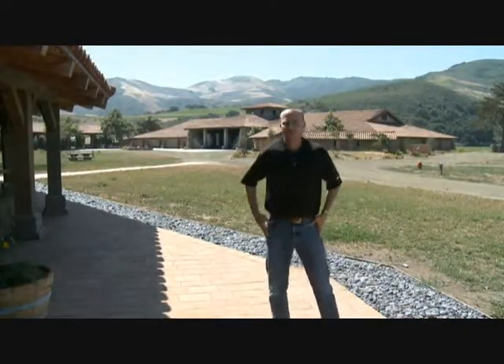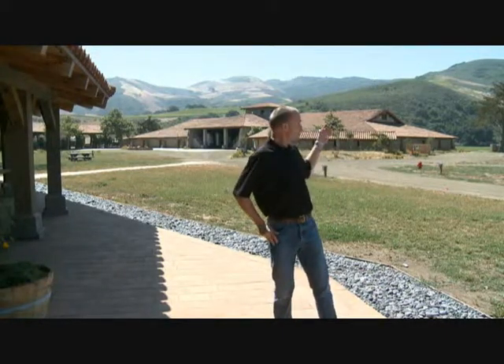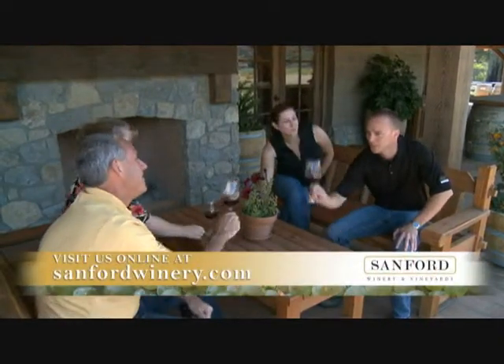This is my favorite spot at the tasting room — the back porch. It's spacious and offers a panoramic view of our vineyards and the Santa Rita Hills. It's a great place to hang out with friends and enjoy a glass of Sanford Pinot. Cheers!